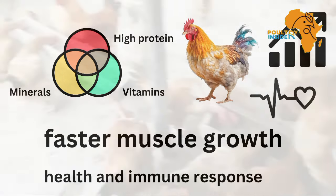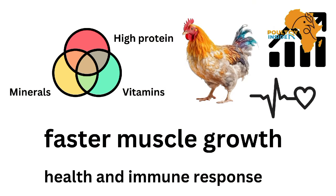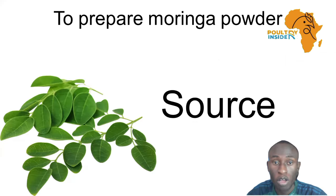This makes Moringa a potent supplement for local and indigenous chickens, helping them achieve their growth potential while maintaining robust health.